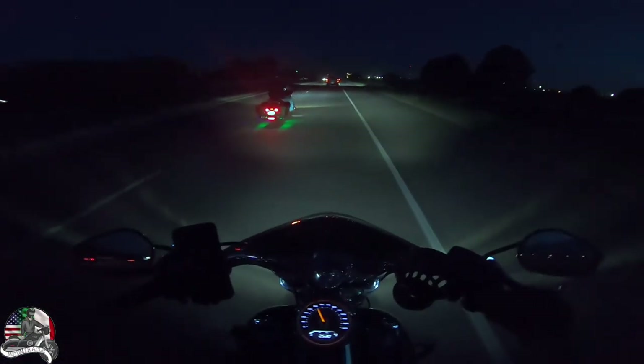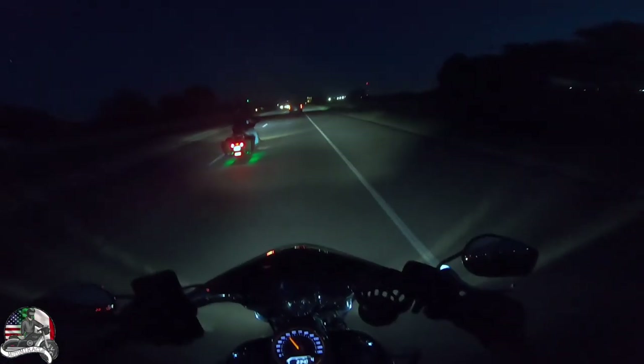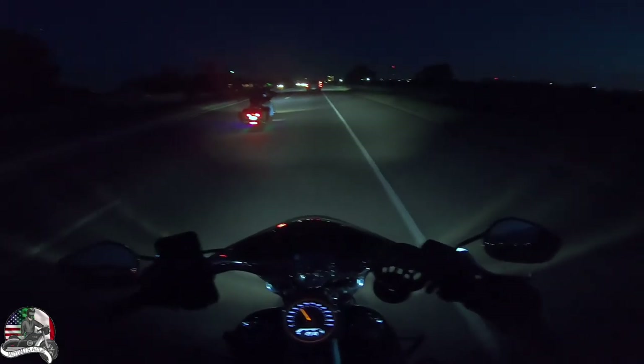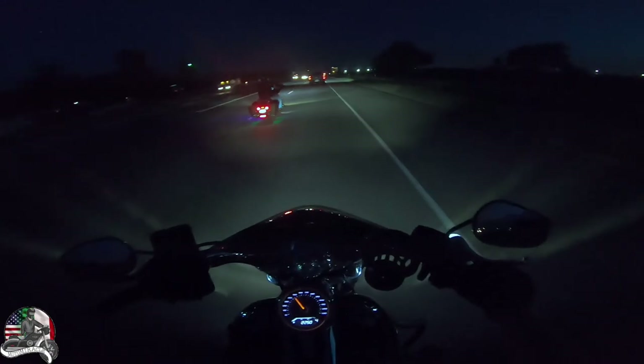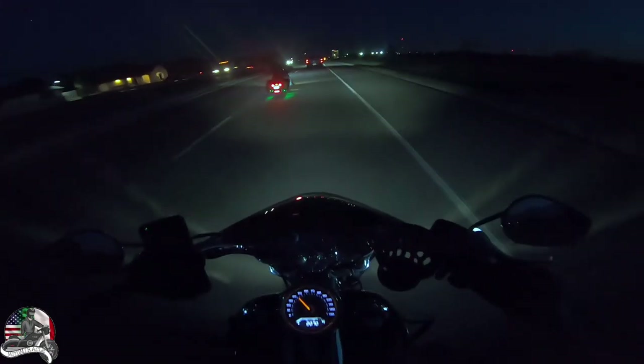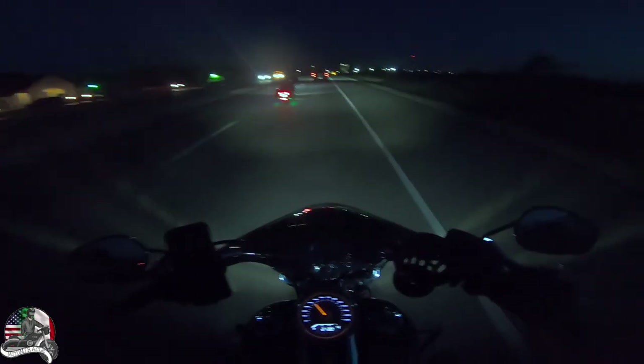I don't even know how great this video is going to be right now. We're in Odessa, but we're going to go towards Midland because downtown Midland actually has some lights — hopefully y'all can see the video better out there.